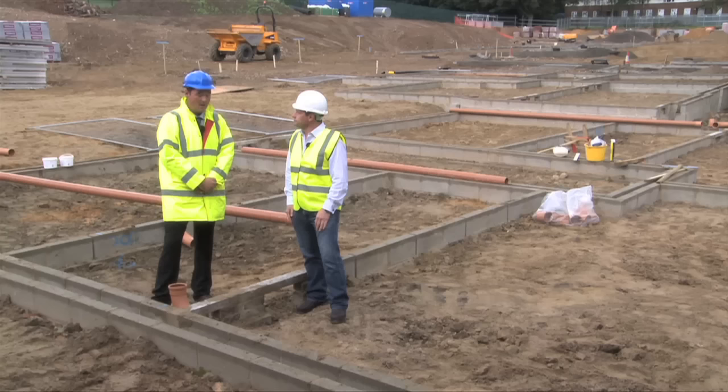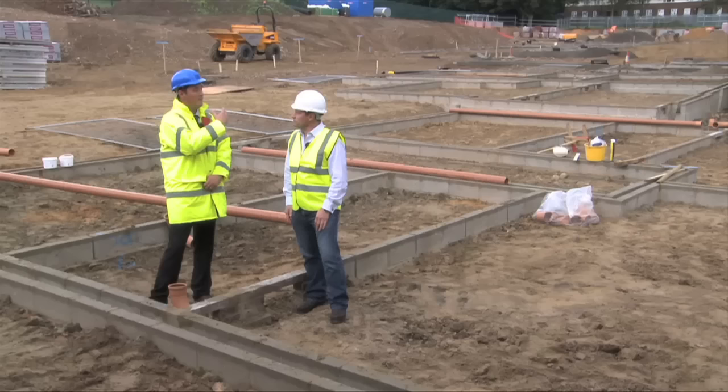So Stuart, what is the project we're looking at today and what does it involve? Right, today Tony we're looking at a construction project of a block of flats and we're looking at the foul drainage water system. Obviously there are two systems in any construction project: one for clean water, one for foul water. Today we're particularly going to look at the foul water.